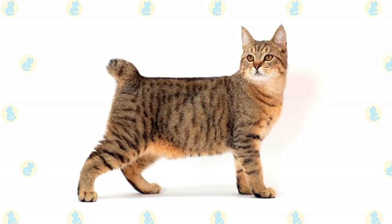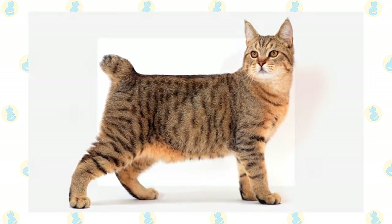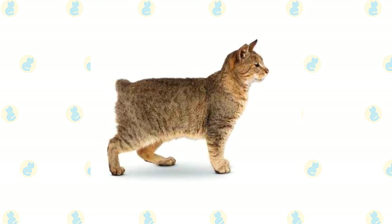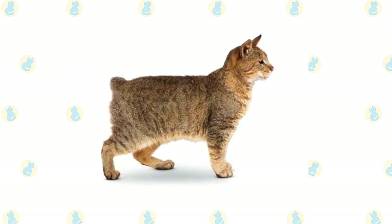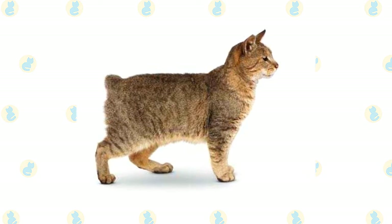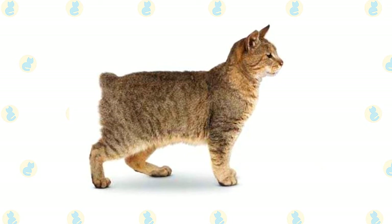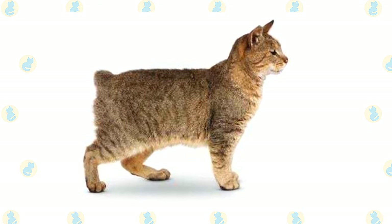While there is no hard proof that Pixie's father was actually a wildcat, it is widely believed and accepted by breeders. The International Cat Association officially recognized the Pixie Bob as a breed in 1994. It took the American Cat Fanciers Association up until 2005 to follow suit, and breeders are still hoping the Cat Fanciers Association will soon start accepting the Pixie Bob as a breed as well.